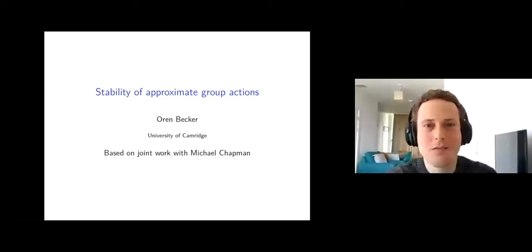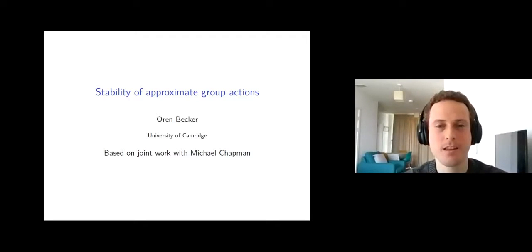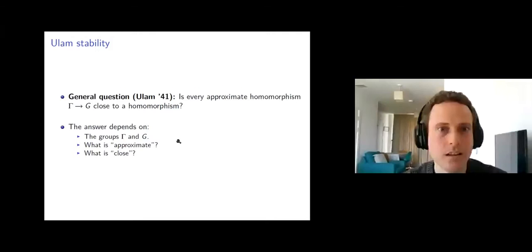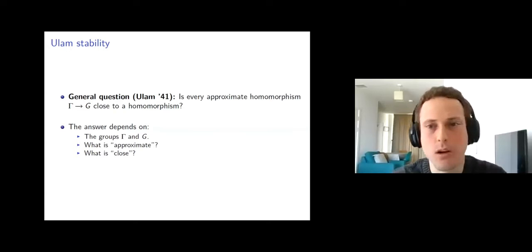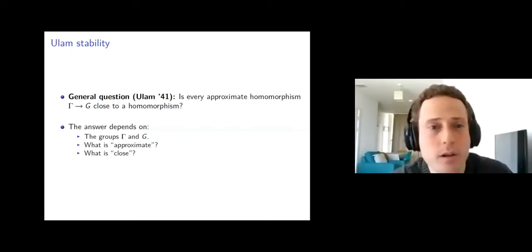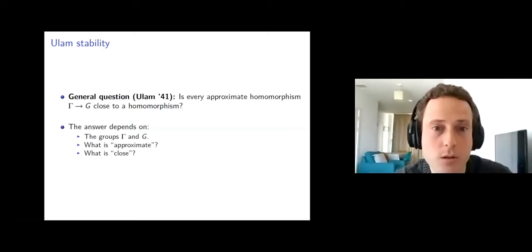Thank you very much for the invitation. I will be speaking about joint work with Michael Chapman. The general question, asked in 1941 by Ulam, is: is every approximate homomorphism from a group gamma to a group G close to a homomorphism?